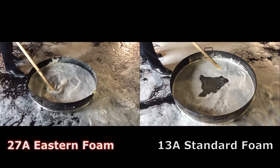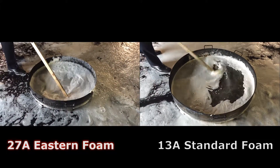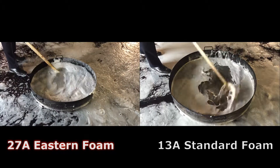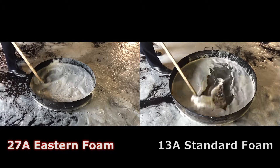As you can see how much thicker the layer of foam from a third of our extinguisher is compared to the thin layer produced by the entire 6 litres of the standard foam extinguisher.